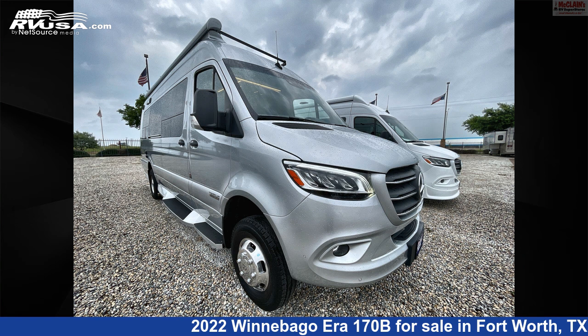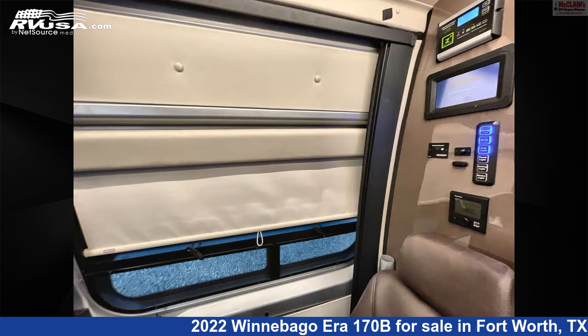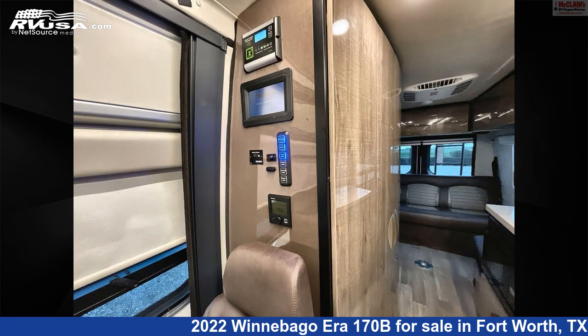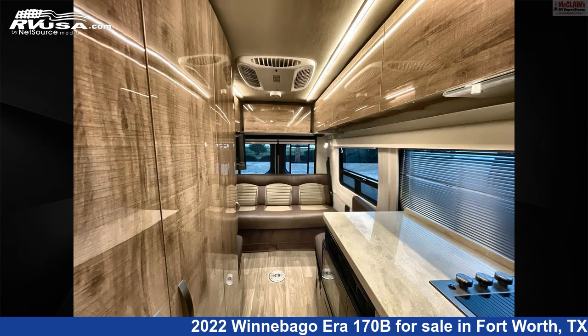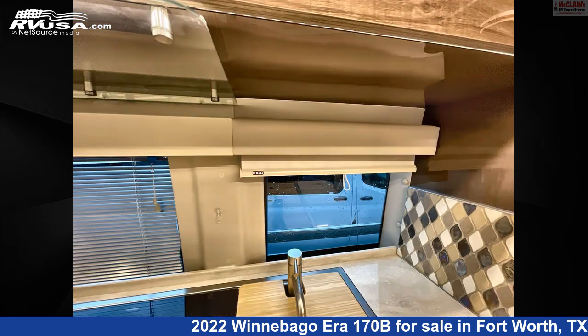This 2022 Winnebago Era 170B is a Class B RV. It is located in Fort Worth, Texas, 76140, and is offered for sale by McLean's RV Fort Worth. Click the link in the video description to visit RVUSA.com and see more photos as well as the current price.